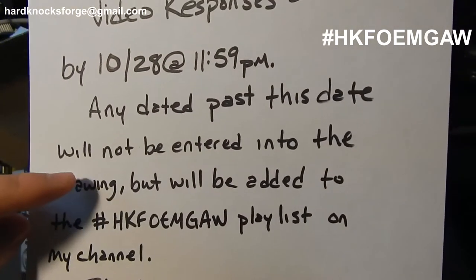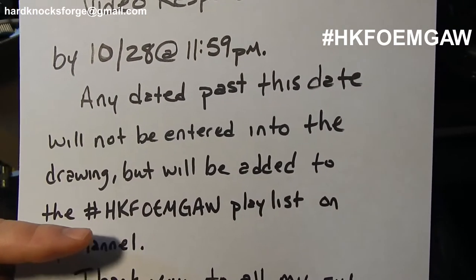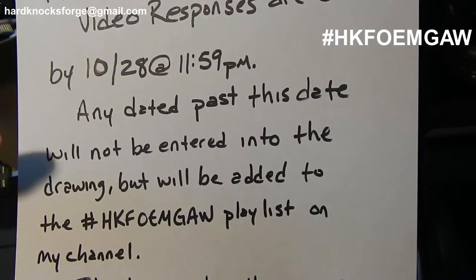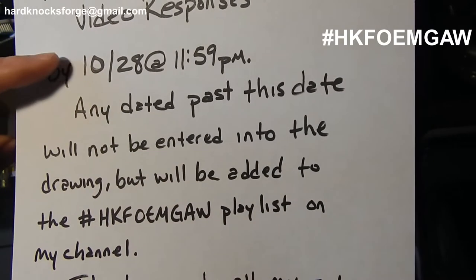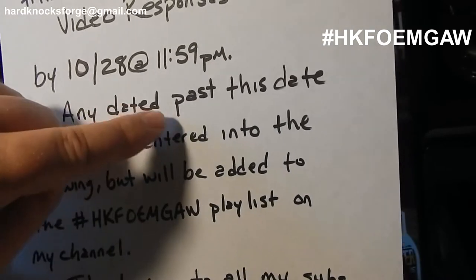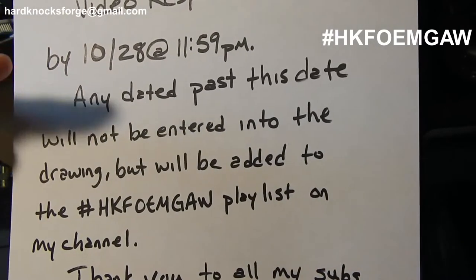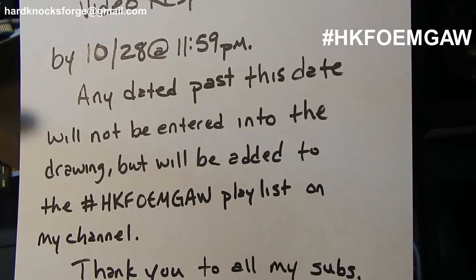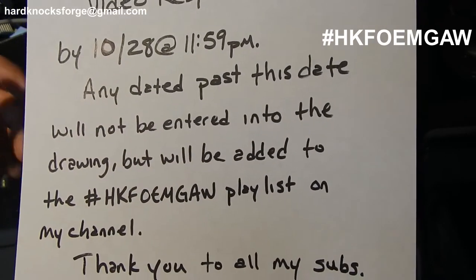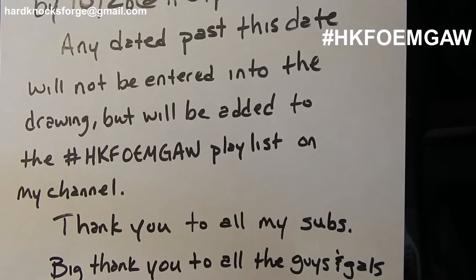I don't know if people know how playlists work, but when I create a playlist — right now there are about 15 entries in there — you can click play and it'll play through everybody's different video responses to the HKF OEM giveaway. All the views and credits for watching go to the original person who made the video. It's an easy way to binge watch — you click number one, sit back in your couch or office chair, and watch an hour or two of people sharing their sentimental thoughts on tools they own. It's a great way to kill some free time.